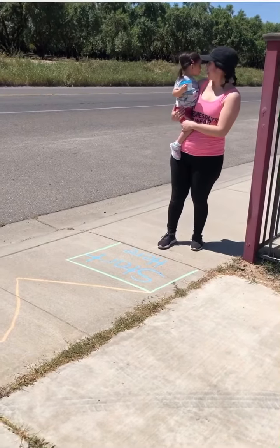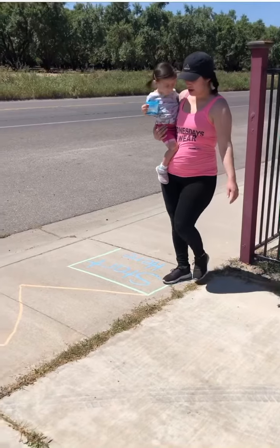First, we are going to follow the zigzag line and work on our balancing skills.